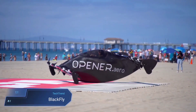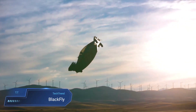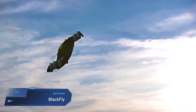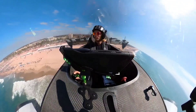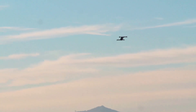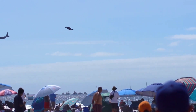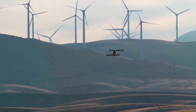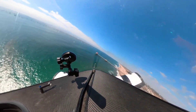BlackFly. The BlackFly, developed by Opener, is a pioneering one-seater electric flying car that combines vertical takeoff and landing capabilities with airplane-like flight. Certified as an ultralight aircraft by the FAA, it can reach speeds up to 130 mph and cover distances of up to 40 miles on a single electric charge. With a simple joystick and touchscreen interface, along with safety features like a parachute system, the BlackFly represents a futuristic approach to personal air transportation, offering a unique blend of convenience and innovation.